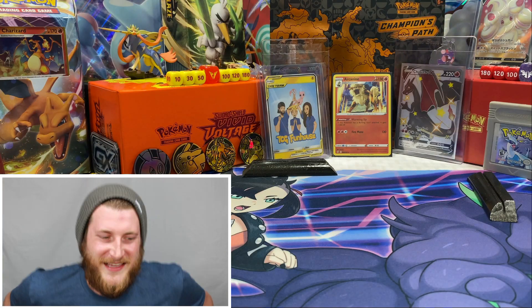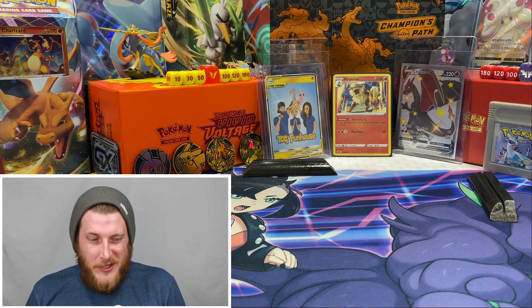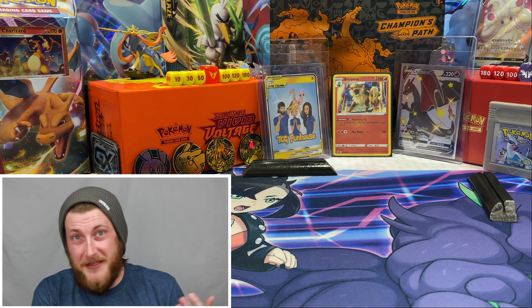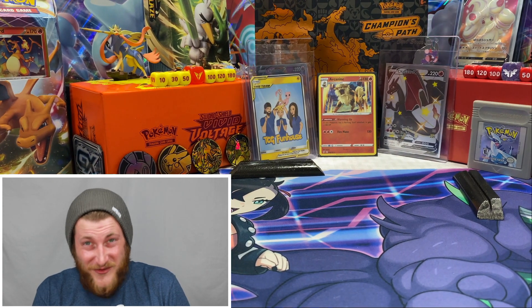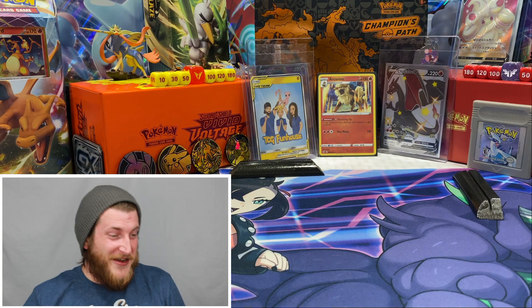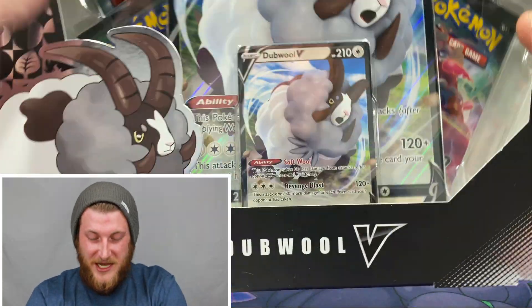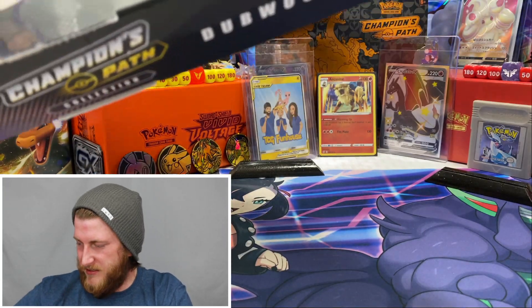I'm going to save the best for last — hopefully the Charizard GX tin has the best pulls. I have never opened any Hidden Fates at all, so anything we get in that tin is going to be awesome. You guys know what the really awesome pull is — the big brother to that Charizard GX — so I'm saving the tin for last and getting into this Double V box first.